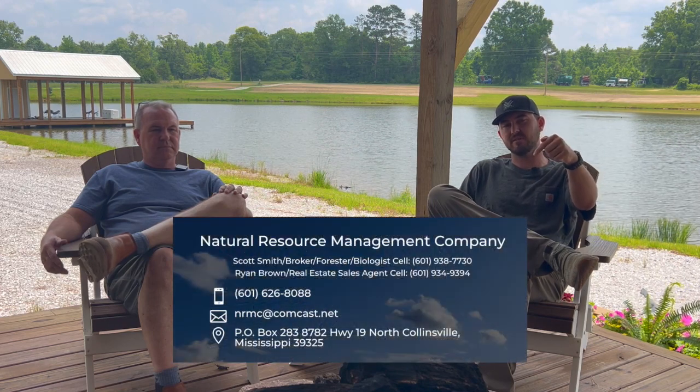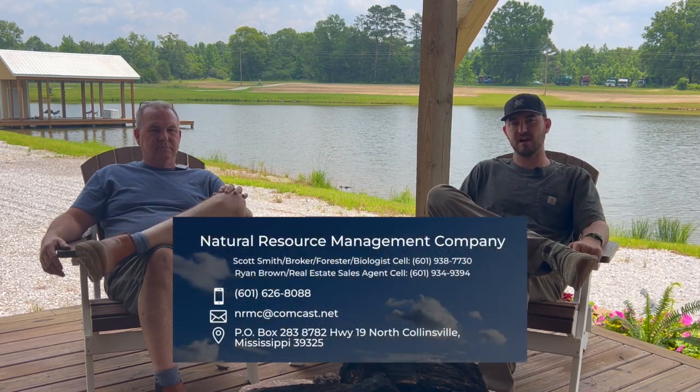We got to throw a shoutout to Scott Smith over at Natural Resource Management. He is behind the scenes working on this pond — fertilizing it, liming it, helping us stock it, getting the fish for us. He comes here once a month just to check on it. We give him free range; he gets on our boat and goes out there. We trust him. He services people in a 60 to 80 mile radius where we're at in Cousin, Mississippi. If you're interested, we'll leave his phone number and contact information so you guys can holler at him if you need him.